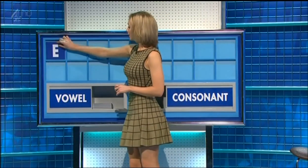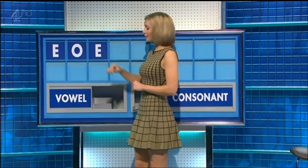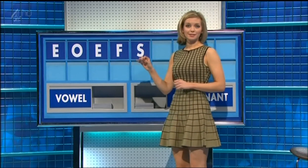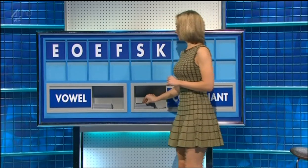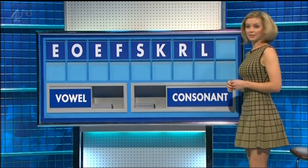In the restaurant area, walked outside and it was a little bit weird. Thank you, thank you Mark. E and another O and another E and a consonant F and another S and another K and another R and another L and a vowel.